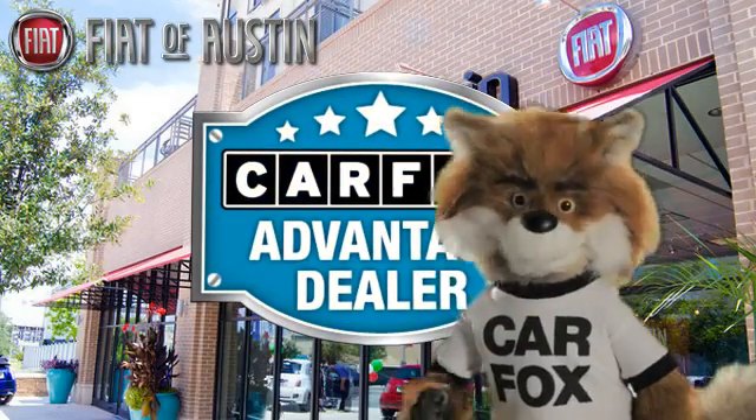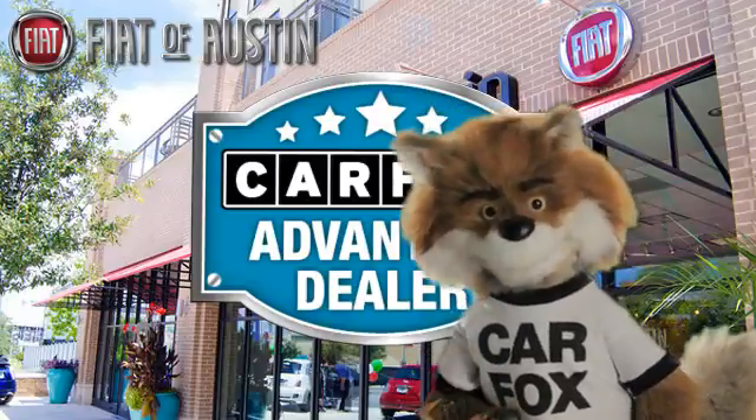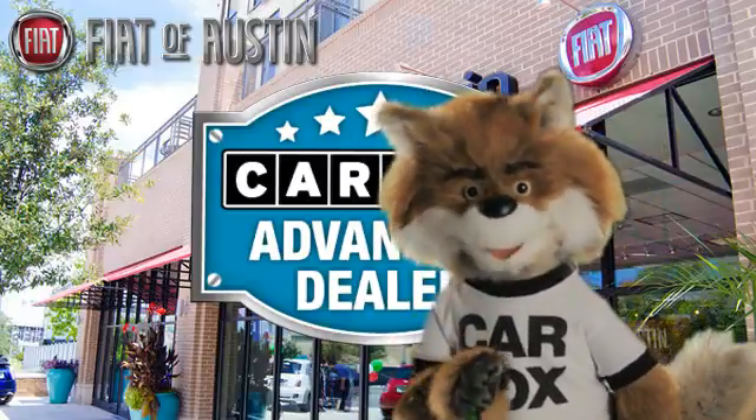Just say, show me the Carfax at Fiat of Austin, a Carfax Advantage dealer.